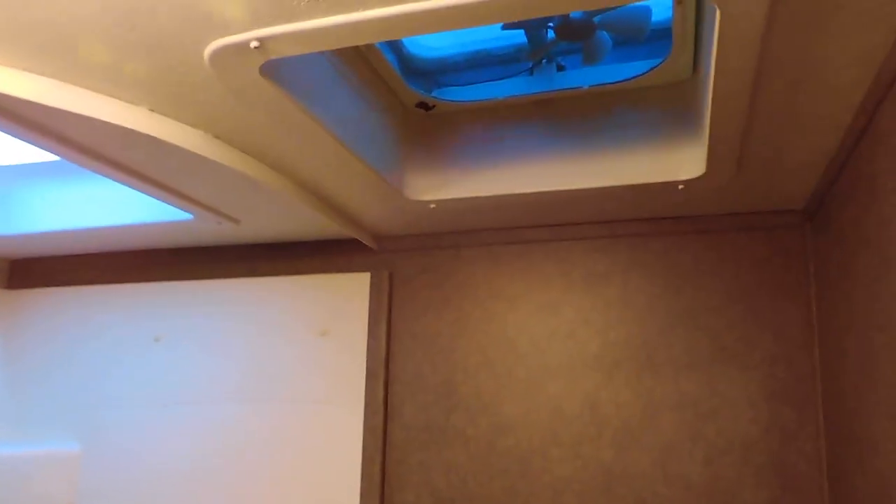There's a nice big pantry to the right. It's got a bathroom inside this door — toilet on the right, sink, medicine cabinet on the left, shower with a shower curtain straight ahead, and a nice big skylight in the shower.